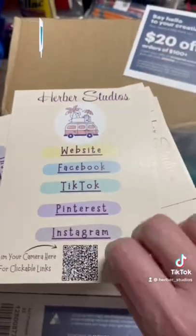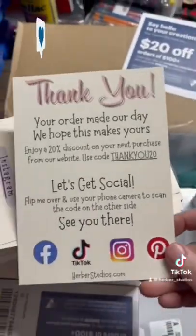The other item we have is our packaging inserts. These, again, have the same QR codes and same links. The other side is our thank you and our special code.